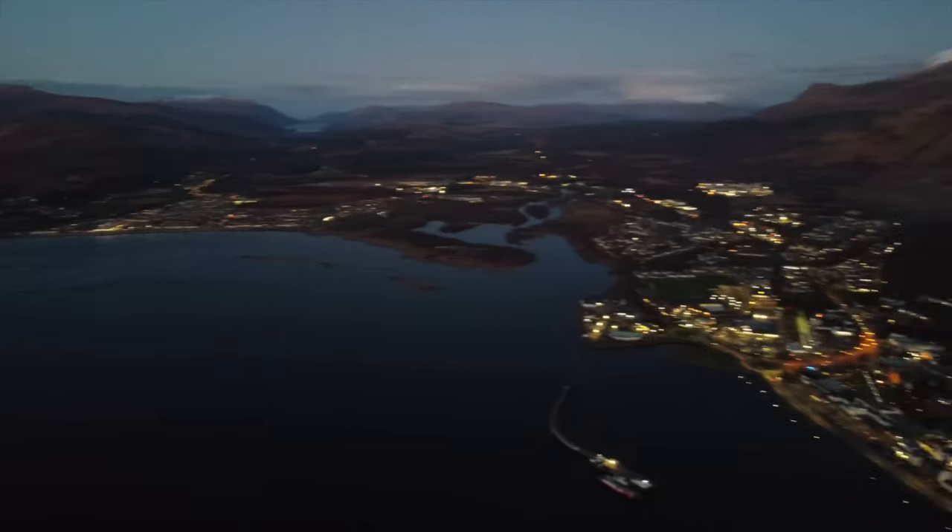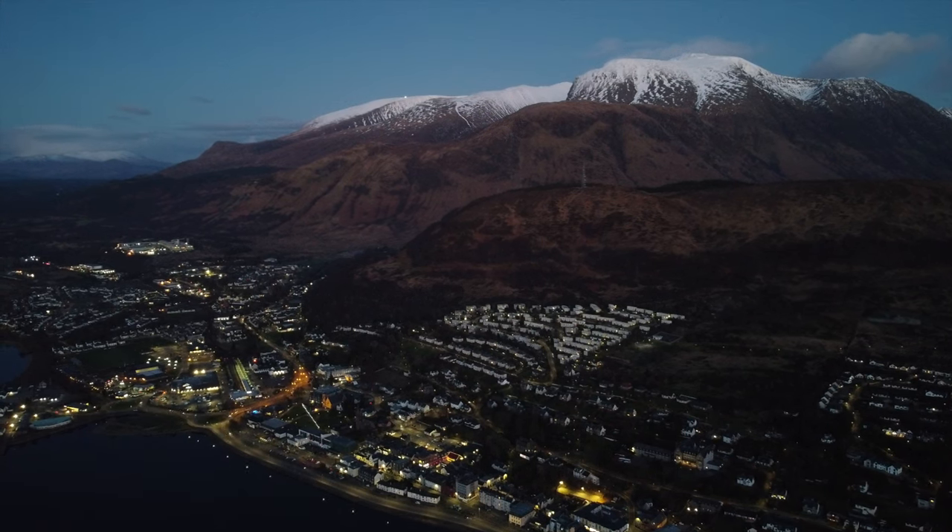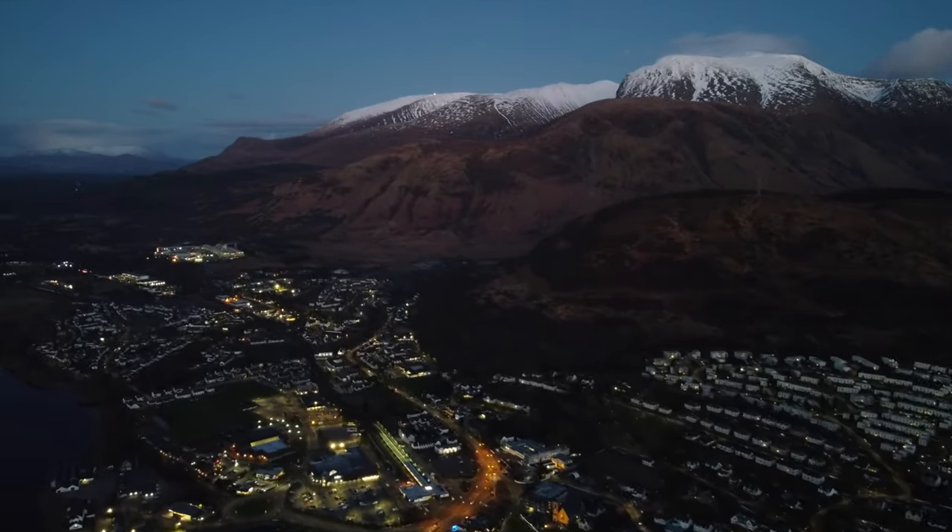The most important thing for me about Fort William was to see Ben Nevis, which of course is the UK's highest peak, peaking at 4,413 feet.